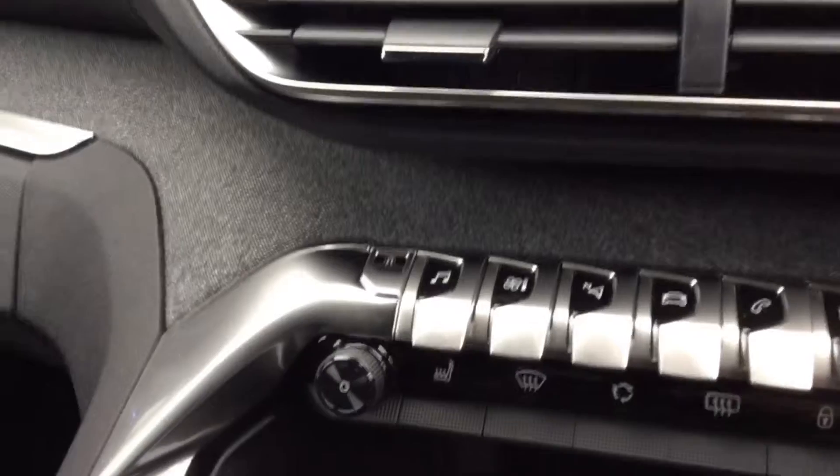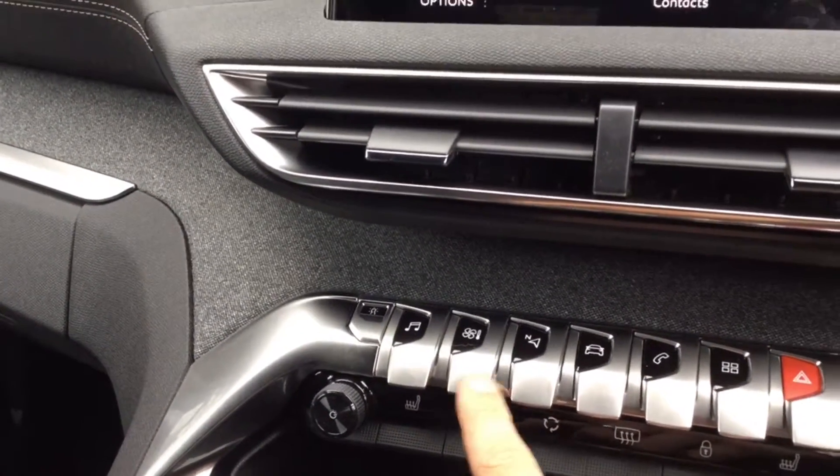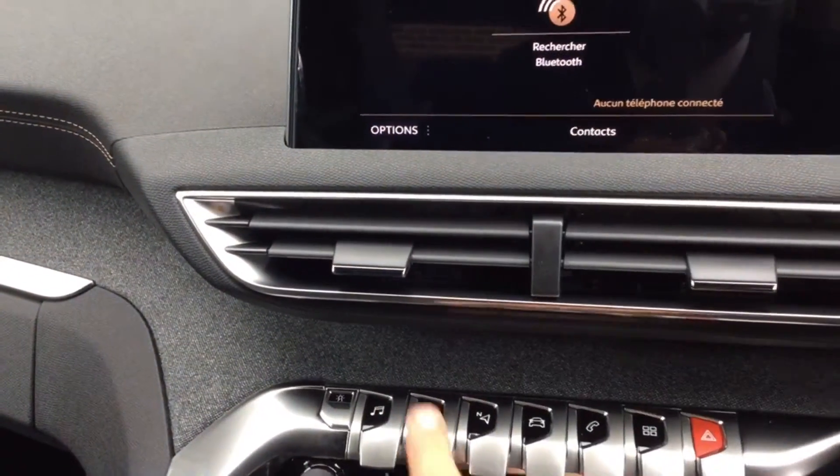Let's move on to the screen. On the screen itself, all the controls for it are just there. So you've got your music, your air controls, sat-nav, vehicle functions, Bluetooth, and they will all come up on the screen itself there.